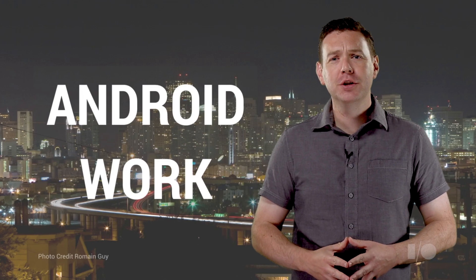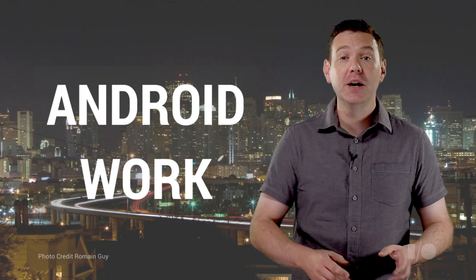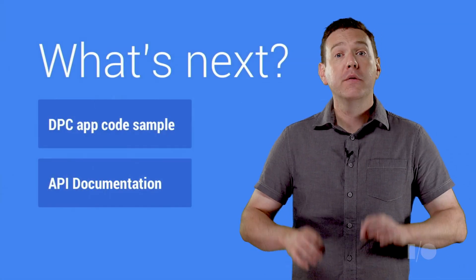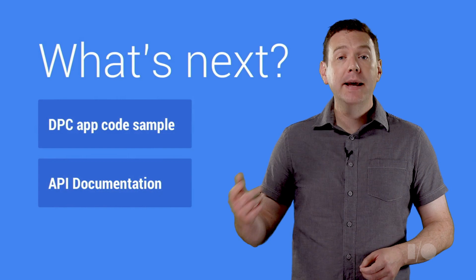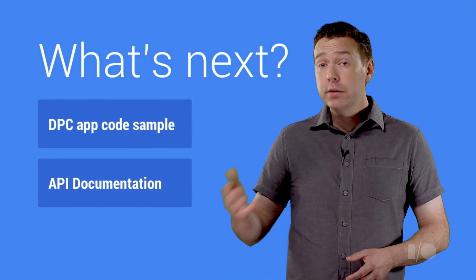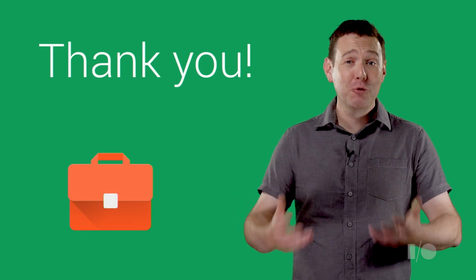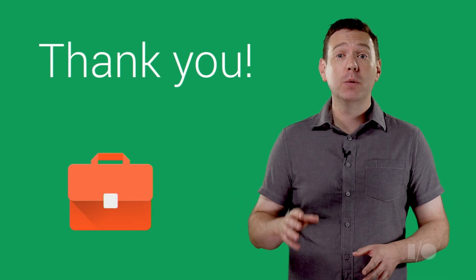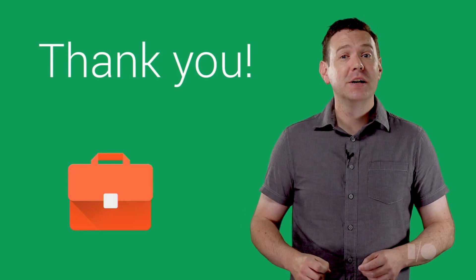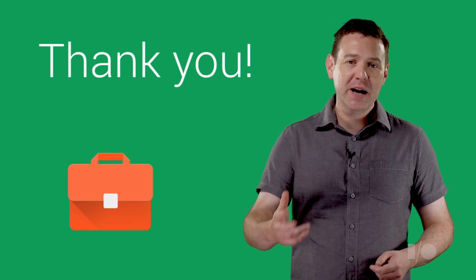I hope this was a useful introduction to Android Work. We are really excited to work with our device partners, app developers, and businesses to help bring the power of Android to the office. We have a device admin code sample and API documentation available in the L developer preview, and later this year we'll have updates as the first Android Work devices are announced. It's been a real privilege to introduce you to new ways to securely work and play on the devices you love. My name is James Kelly, and thanks for watching.